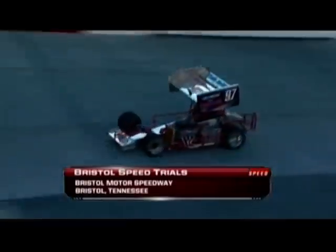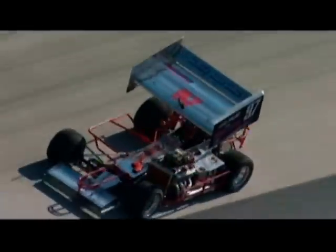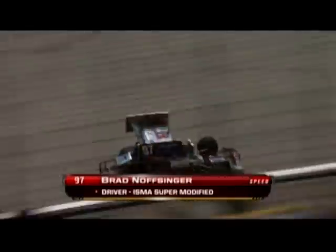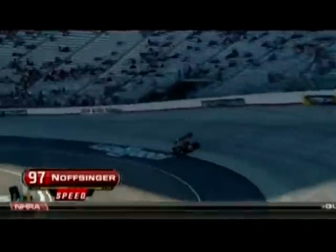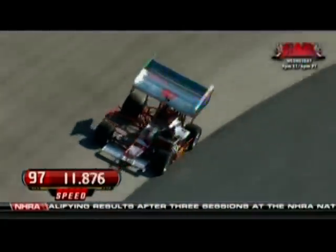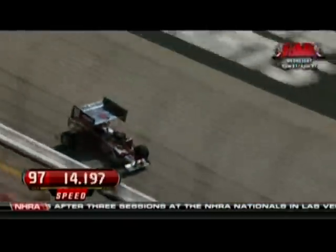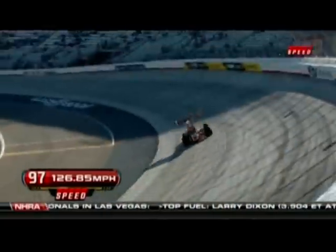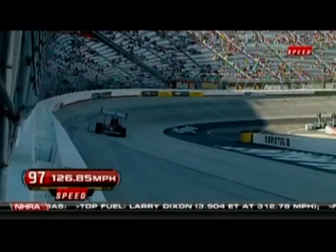Welcome back everyone to the Bristol Speed Trials, where we are watching records fall in front of our eyes. Here is Brad Nofsinger, who started his racing career at age 16 driving his family's midget car around California tracks. Brad has been a Sprint Cup Series driver, crew chief, and spotter in the top NASCAR series. What he's in is an ISMA super modified car — a lot different than what we're used to seeing here at Bristol, and also a lot faster, as he's just getting warmed up.